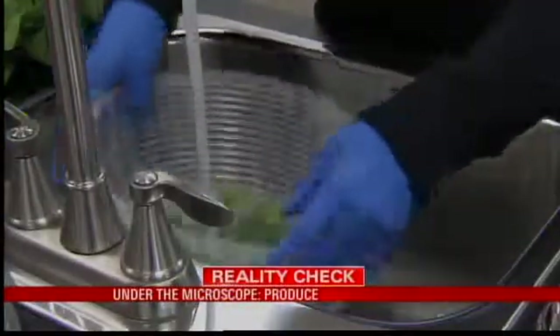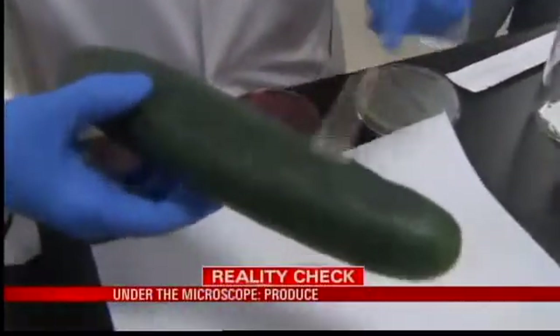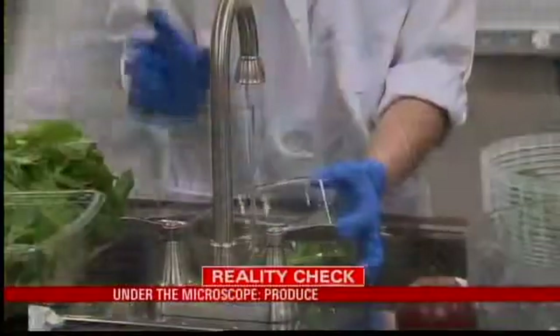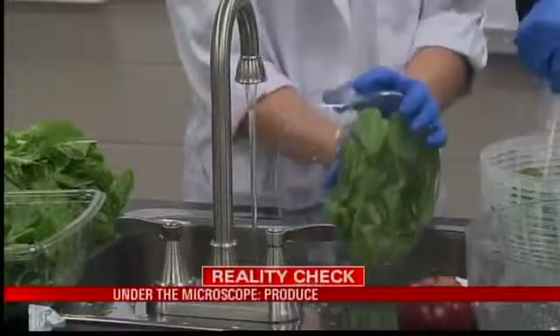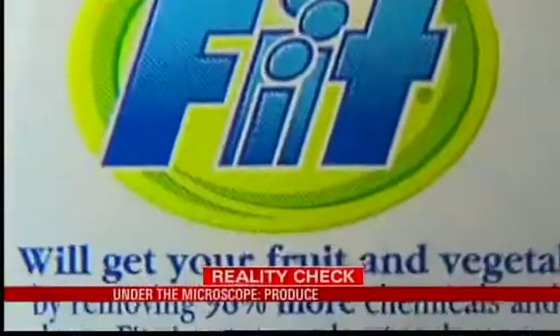So how can you take the ick out of your salad? All that rinsing you're doing? You may be getting the dirt off, but not the bacteria. We actually saw that some produce was worse after rinsing with water. Depending on your water source, there could actually be bacteria in the water.